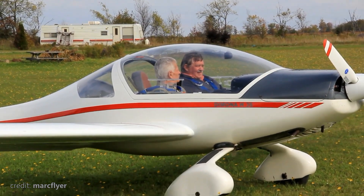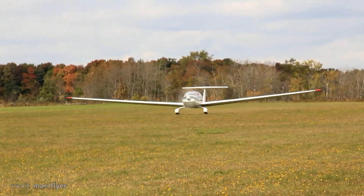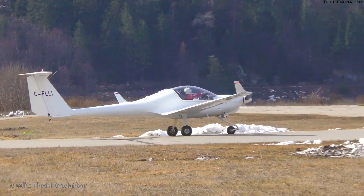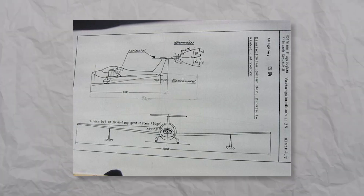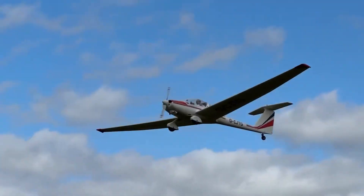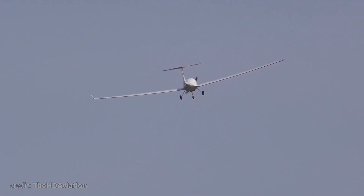Easier said than done, but pretty soon Hoffman showed their first aircraft, the H36 Daimona. And this plane was just amazing — first try, first win. Technically it was a motorized glider, but the all-composite fuselage, low fuel consumption, great range, and excellent flying characteristics made the Daimona the biggest selling motor glider in Europe at that time.